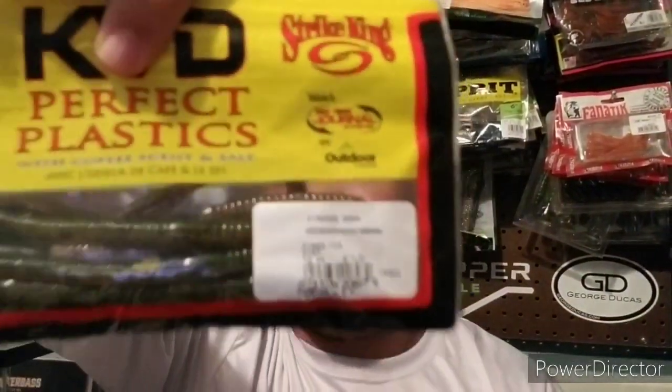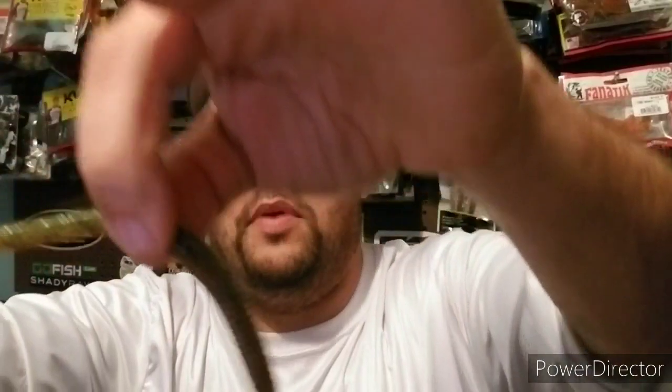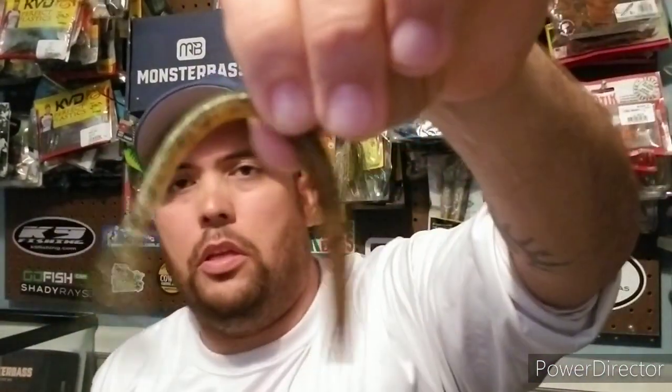Moving on to soft plastics. Strike King threw in some finesse worms — 6.5-inch finesse worms in the color 'dirt.' It's your standard finesse worm with a floating bulbous head on the tail end, so you can use it on a shaky head or with the tournament hooks that came in the box. Monster Bass is good at tying together lures, hooks, and weights. These are scented with coffee and salt — you can smell them right through the bag. Retail price is $5.